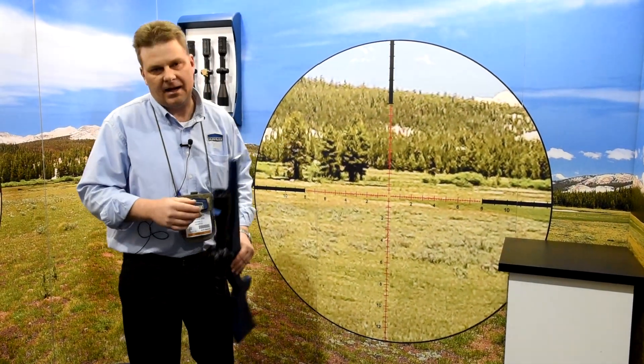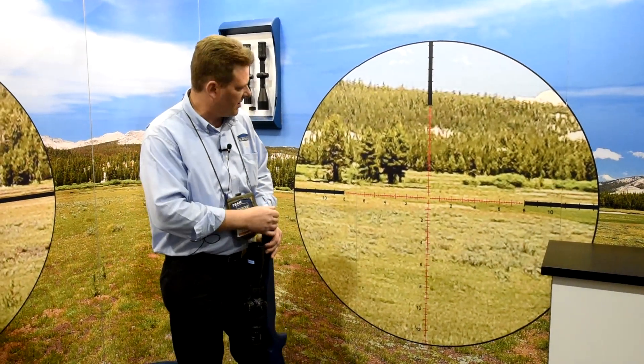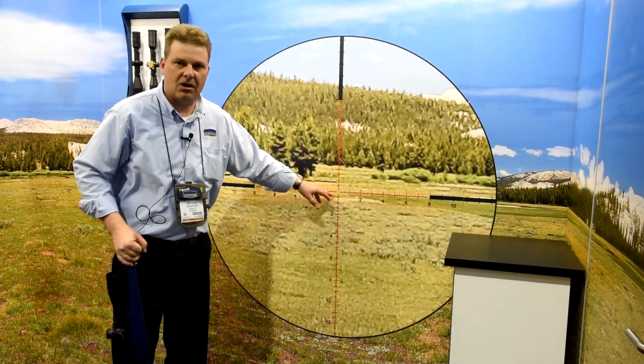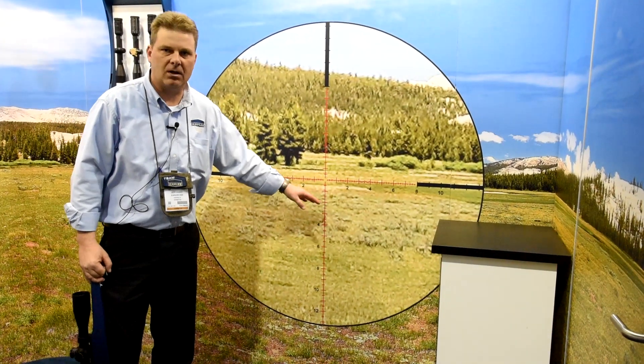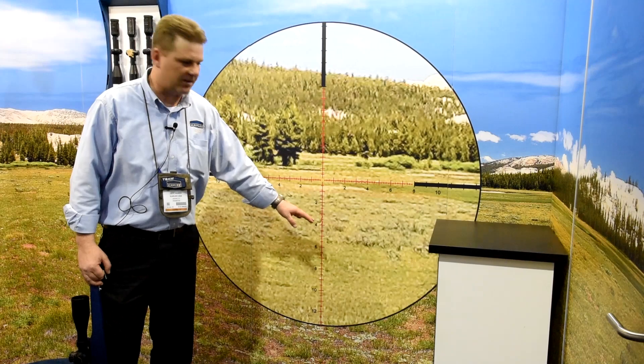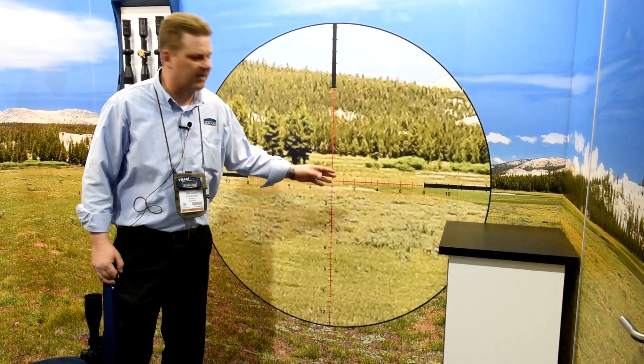Second, we have the SKMR 2 reticle. It's very similar, but it does not have a center dot. It has a solid crosshair and a Christmas tree type design in whole milliradian increments, still showing two-tenth milliradian increments. It gives an option for shooters that really like the ballistic or Christmas tree type reticle for holdover rather than dialing your elevation.